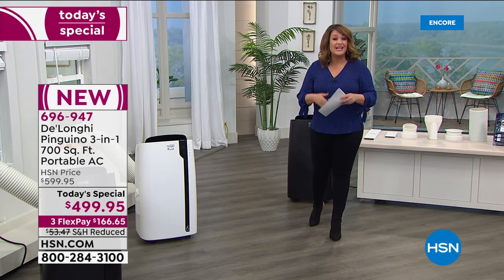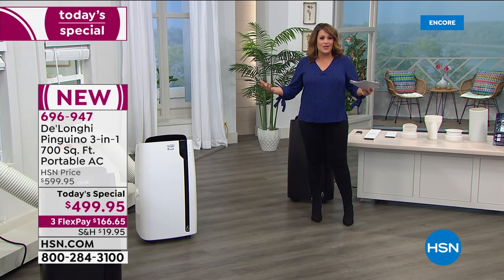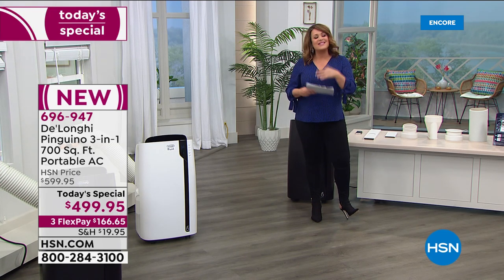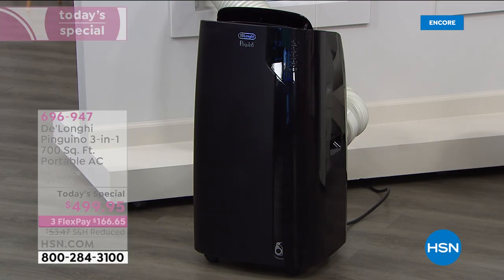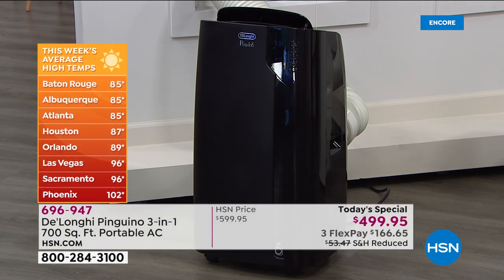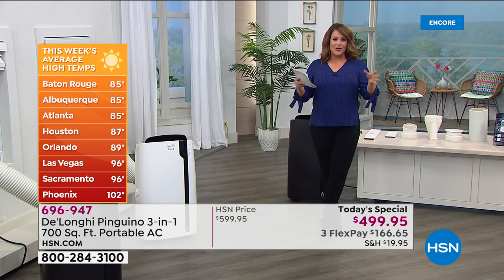Now you can crank up the AC and not have to keep the whole house at a freezing temperature. Just turn on your DeLonghi. Remember, it's a portable AC, so you can move it from room to room. Put it in that hottest room that never seems cool enough, or in basement rooms with no insulation. You're going to find comfort and save money every single month. Look at those temperatures — Baton Rouge at 85, Orlando 89, Las Vegas 96, Phoenix over 100 — and we're just kicking off summer.